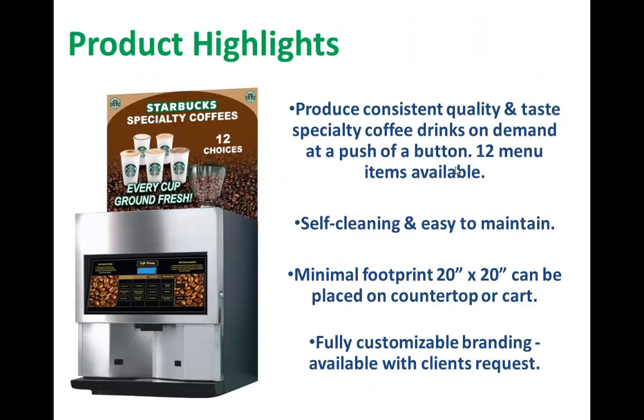Let me tell you about some of the product highlights and why it has its merits. We have a specialty coffee machine that produces consistent quality and taste, and specialty coffee drinks on demand at the push of a button. Twelve menu items are available, like the ones served in specialty coffee shops. It's self-cleaning and easy to maintain. It has a minimal footprint of 20 by 20 inches and can be placed on a countertop or a cart. It's fully customizable branding available with clients' requests.